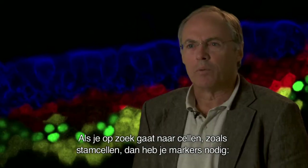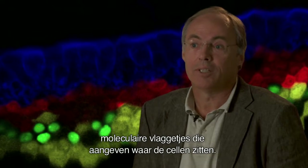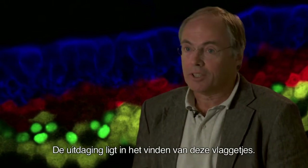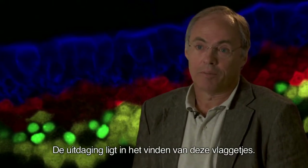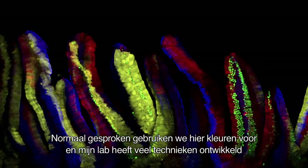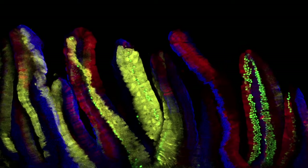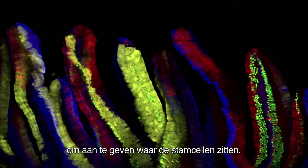In biology, if you want to find cells like stem cells, you have to have markers — molecular flags that identify where the cells are. So the challenge is to find those specific flags. Usually we use colors, and my lab has developed a lot of techniques to exploit colors under the microscope to visualize where the stem cells reside.